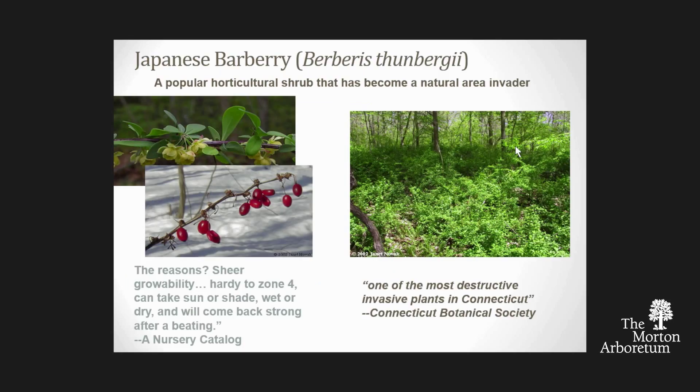I'm picking on barberry—not because I dislike it, it's a lovely shrub—but I think it's really emblematic of this issue. Here's a blurb from a nursery catalog: the reasons you should grow barberry—shear growability, hardy to zone four, can take sun or shade, wet or dry, will come back strong after a beating. I read something like that and I start to quake a little. This is something with a broad ecological amplitude, it can grow anywhere. Meanwhile, the Connecticut Botanical Society calls the very same species one of the most destructive invasive plants in Connecticut.